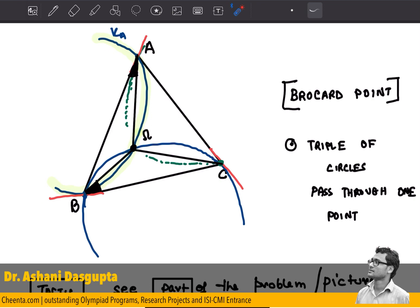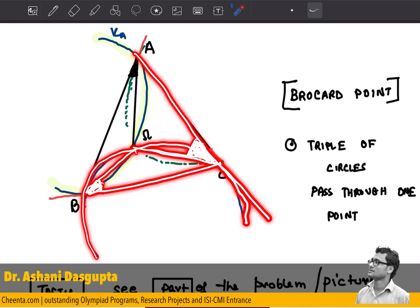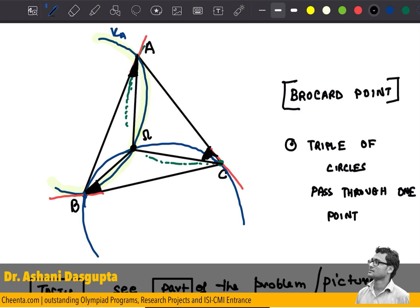Now let's notice a very interesting thing: we have the same configuration on this side — the same circle, a tangent line, and a chord. So the angle made by the chord with the tangent line is equal to the angle made by the chord on the other side of the circle. These two red angles are equal, and we have a very beautiful scenario where these three angles are all equal.